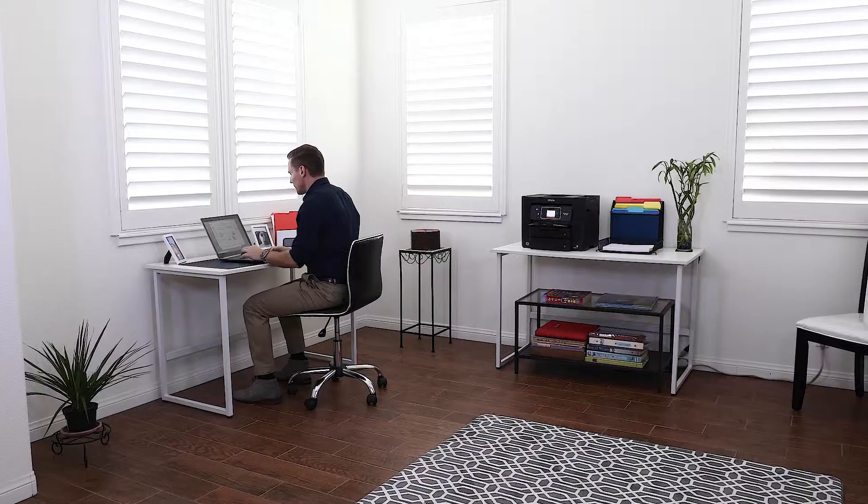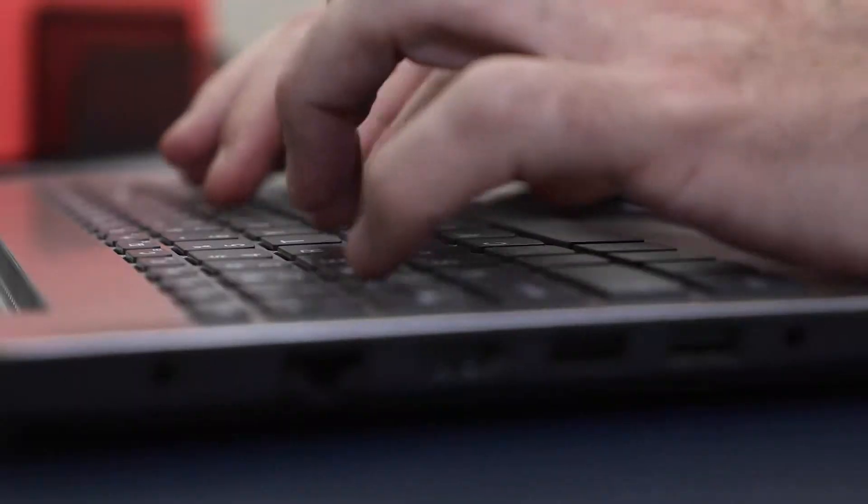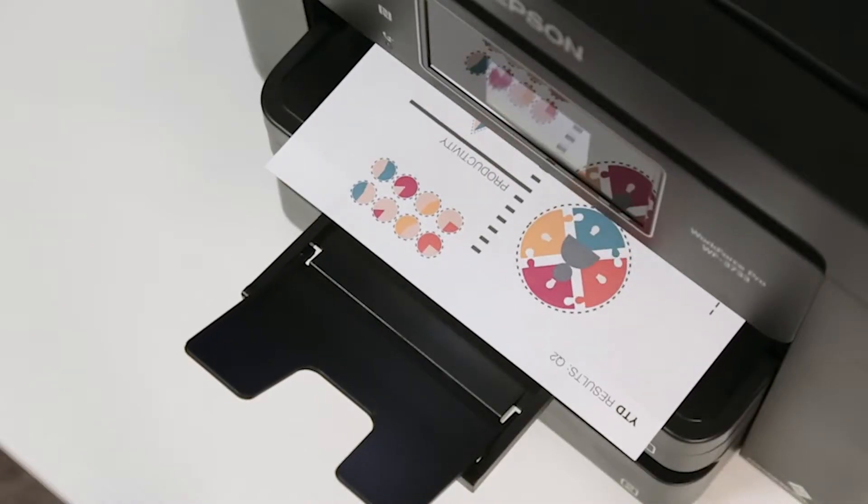Powered by Epson's innovative Precision Core technology, the WF3730 delivers performance beyond laser with print shop quality graphics and laser-sharp text.